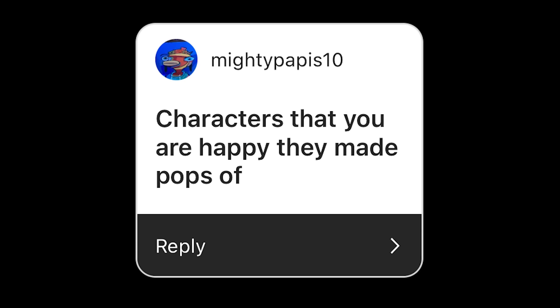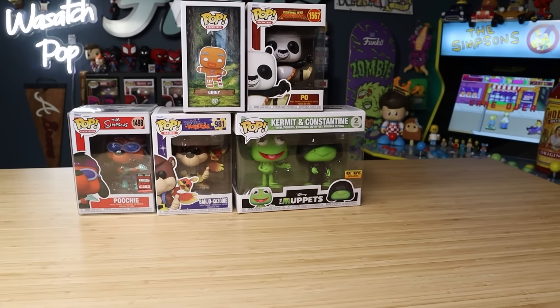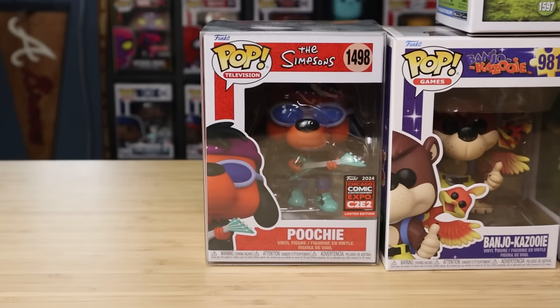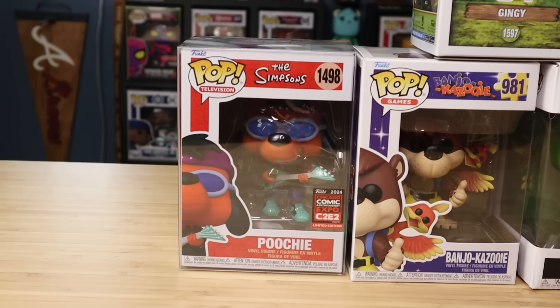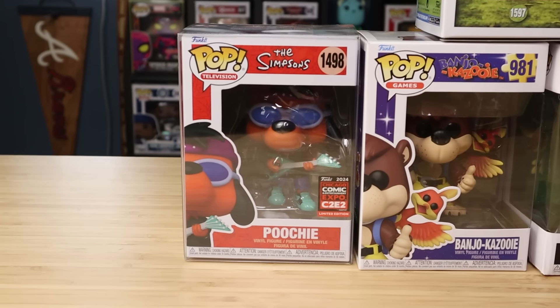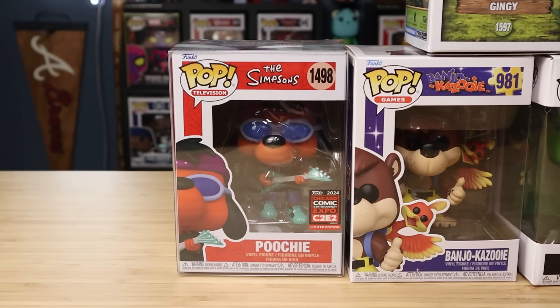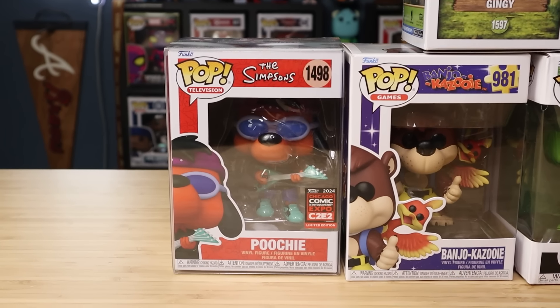Mighty Poppies 10 asked about characters I'm happy they made pops of. I brought these over because they're some newer ones I'm actually pretty excited about. I got this one from C2E2 in Chicago — it's Poochie from The Simpsons. I love it when Funko makes pops of random side characters from shows. I'm a huge fan of The Simpsons and Poochie is just hilarious; he's not in the show for very long — maybe one or two episodes — but it's iconic that they made a pop of him.